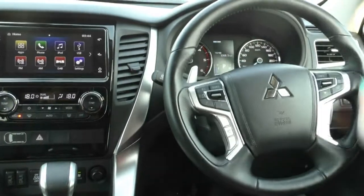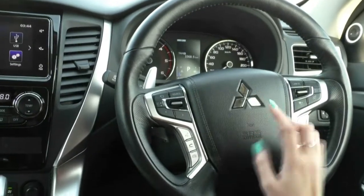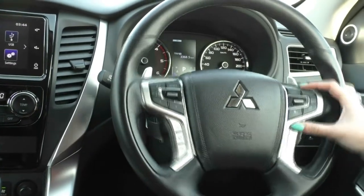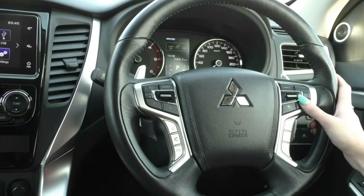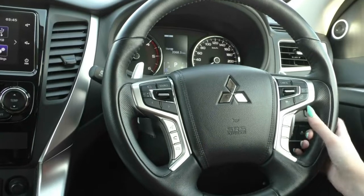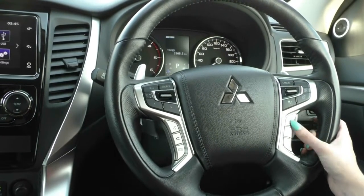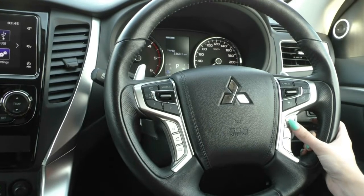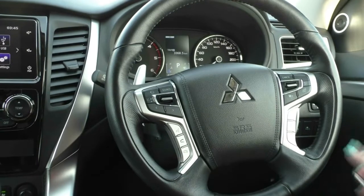On the steering wheel itself, being the XSEED, it is beautifully leather wrapped. You do have your diamond logo right in the middle there. Over on our right hand side you have all of your cruise control settings and speed limiter, right at the thumb's reach, along with your adaptive cruise control — so with this button you can set how far or close you want to be to the car in front of you.